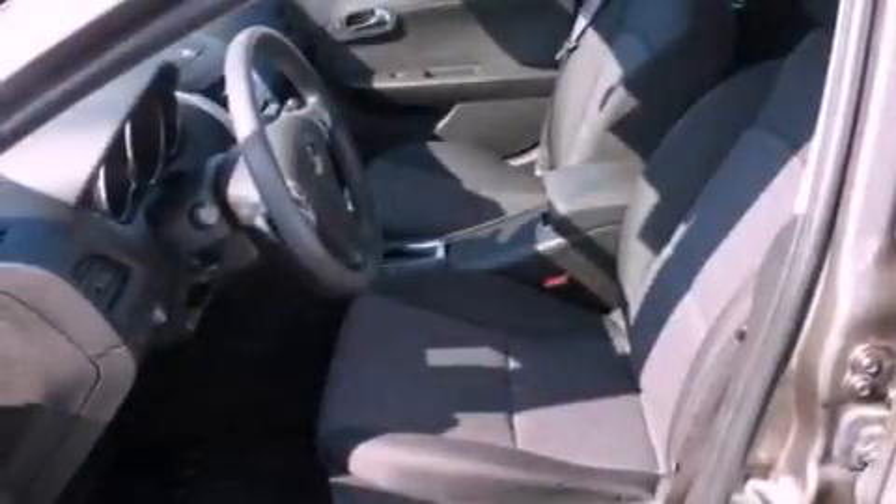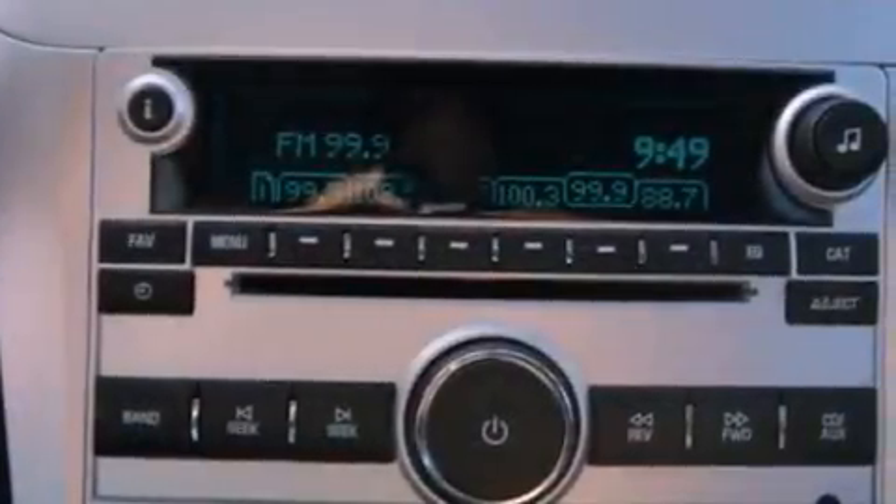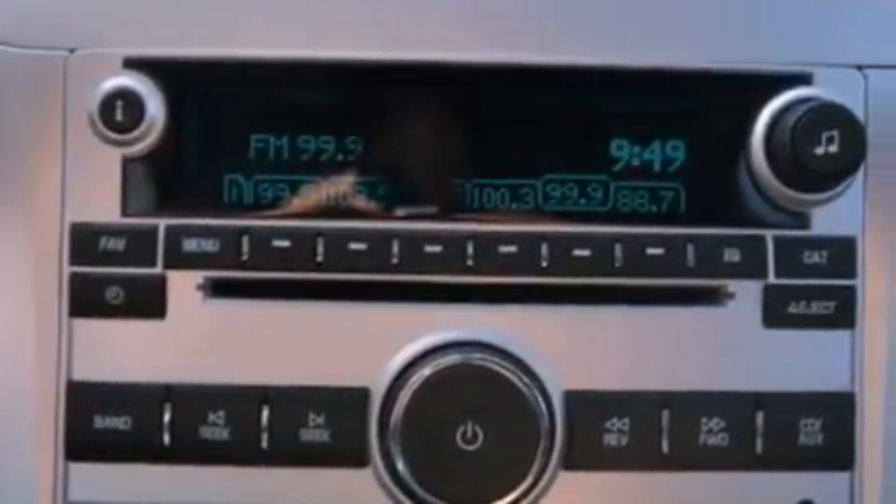cruise control, full power accessories, a six-speaker audio system, steering wheel mounted gear shifting, and a four-wheel independent suspension.